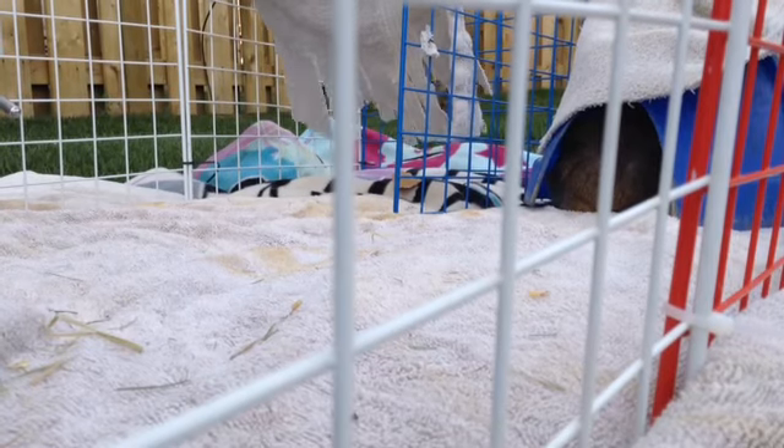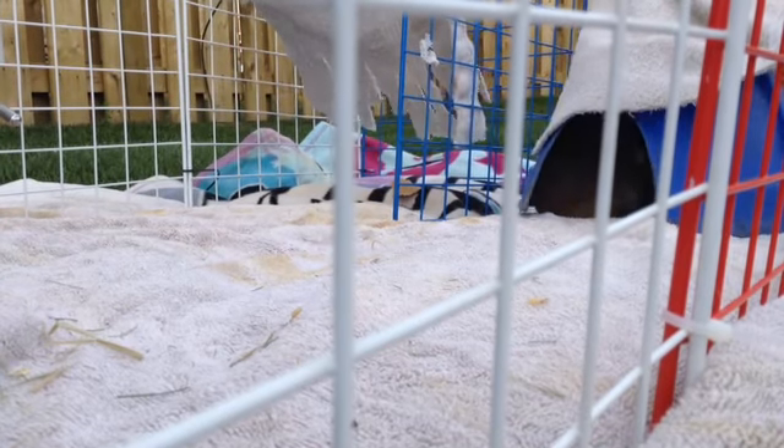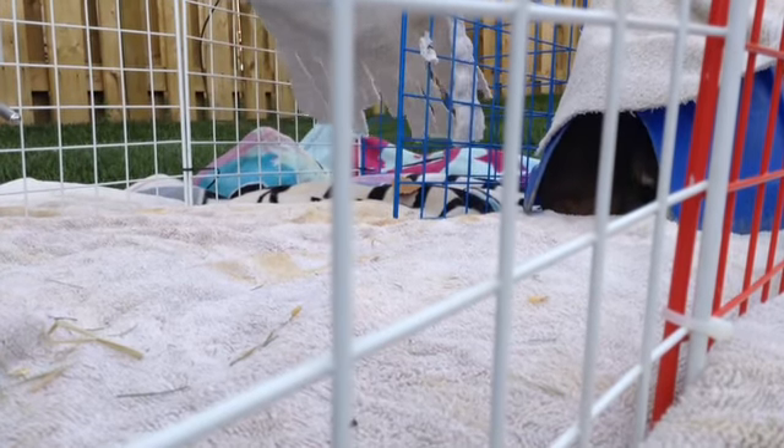For taking your guinea pigs outside, you want to make sure the temperature is not too cold, but certainly not too hot.